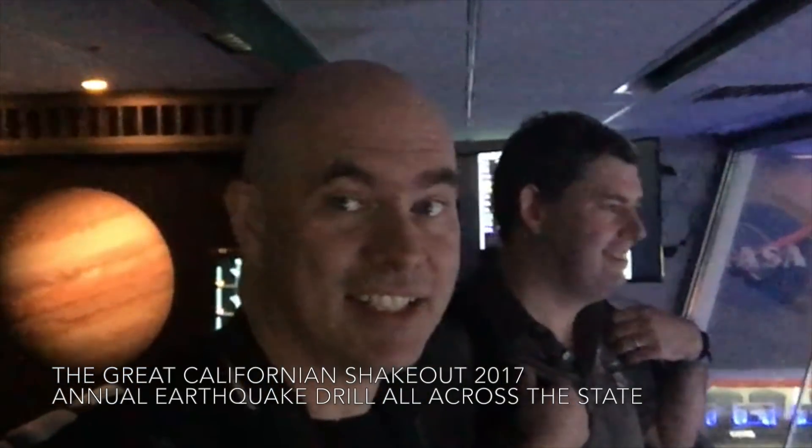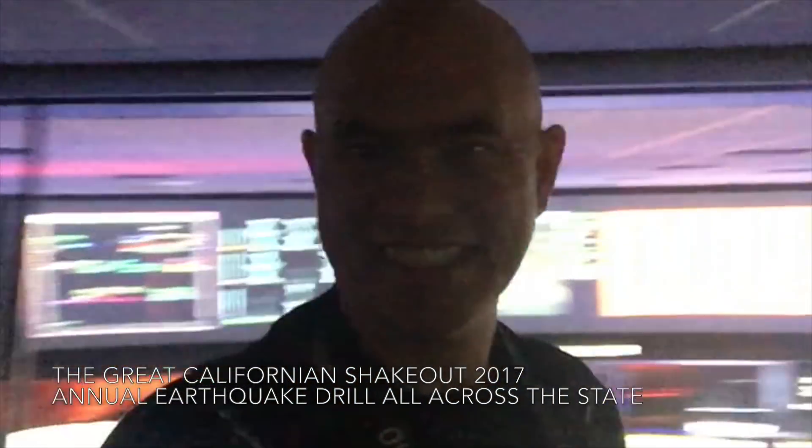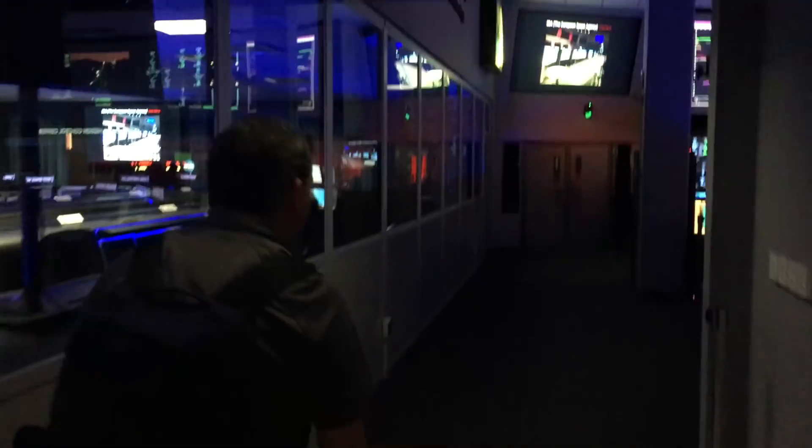This is the Great California ShakeOut — JPL is joining Californians in one of the largest earthquake drills in US history. Practice now so you can protect yourself during a real earthquake. Drop, cover — hide under a chair. My head is now under here.